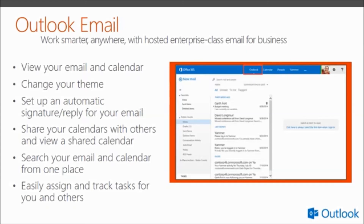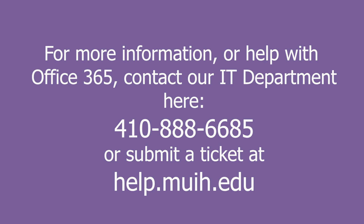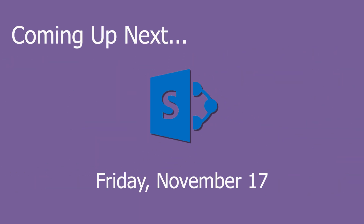The search functionality in Outlook is now quite powerful — when you're looking for that old email, typing anything into the search quickly helps you find it. Assigning and tracking tasks is also an easy way to stay on top of things. If you have any questions or may need some extra help, feel free to contact IT through any of the following means of communication. Stay tuned for our SharePoint video on Friday.